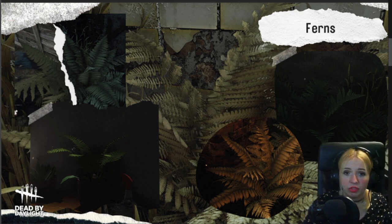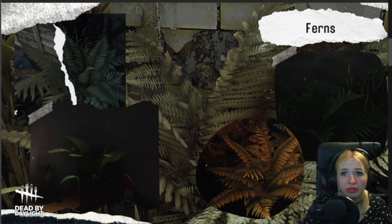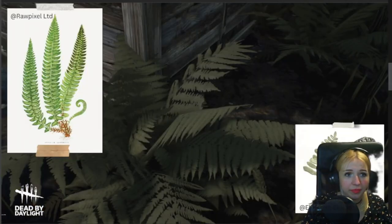Ferns are really easy to look after — really, really low maintenance. If you've got hay fever, they're not really that bad on your allergies. It doesn't flower, so it's just a little cute plant. You'll see them all over the maps. Baby ferns too.